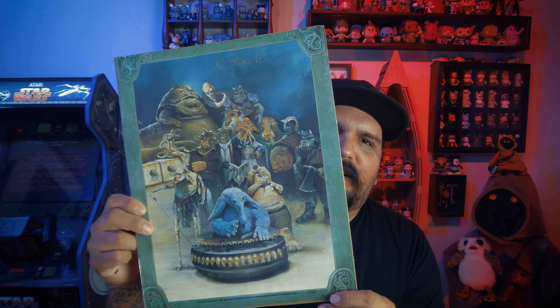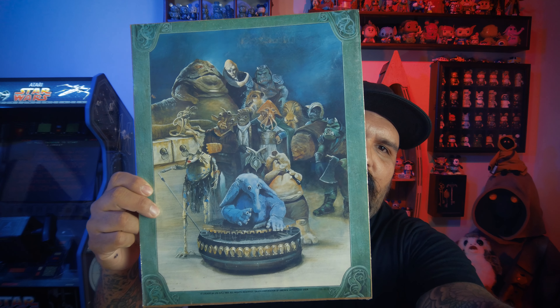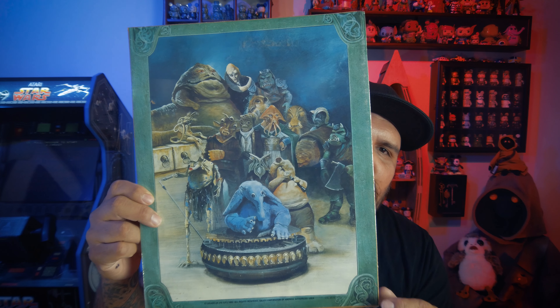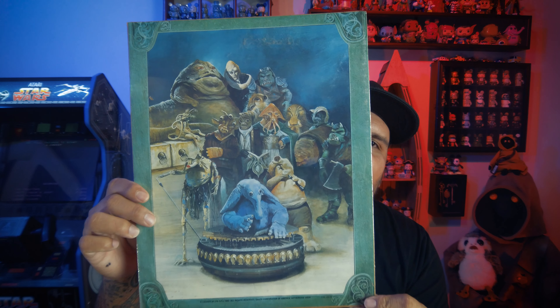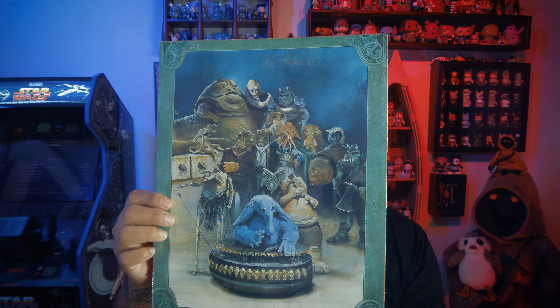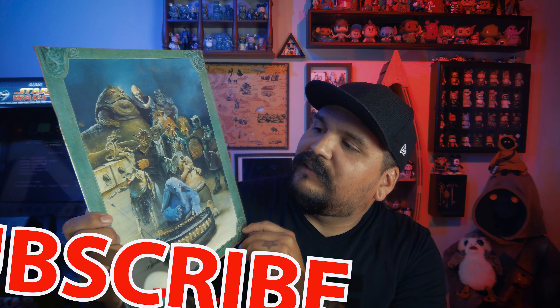I also found this — I've actually never seen this before. I'm going to put this in a frame. Look at that: Jabba's Palace with the band and some of his hoodlums. Check out that poster — it was $1.49 back in 1983, so that was kind of pricey for a little thing back then. I picked it up for five bucks. It's not even damaged, it looks great.